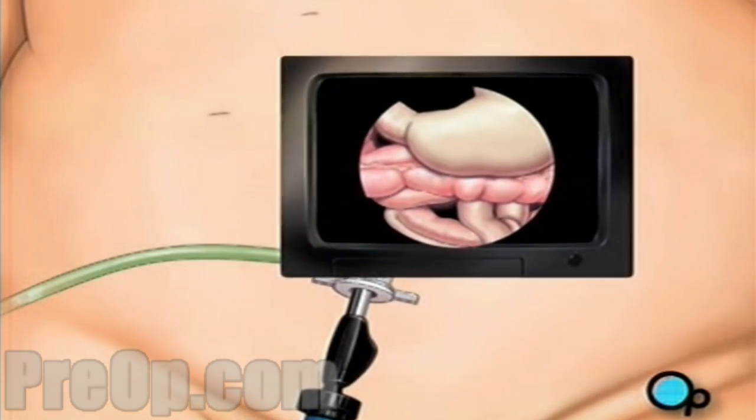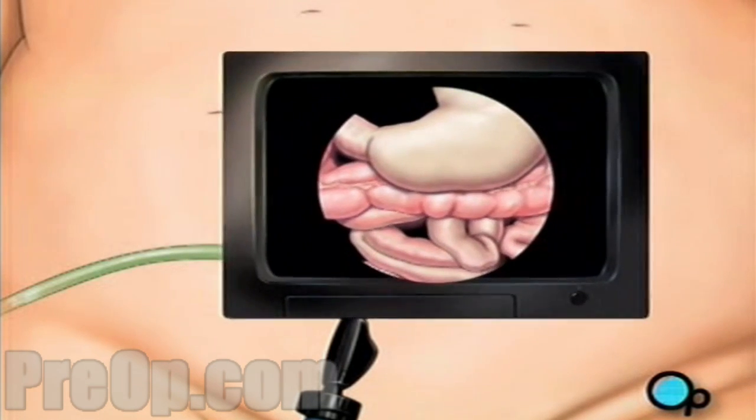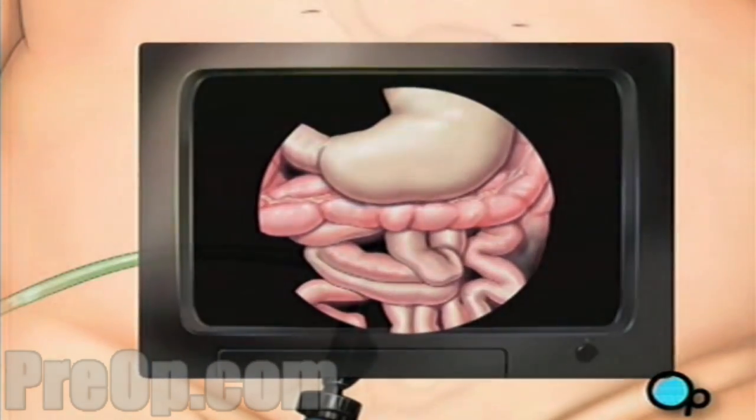Next, the team makes four more incisions, taking special care to keep the openings as small as possible. These openings will provide access for other surgical instruments.